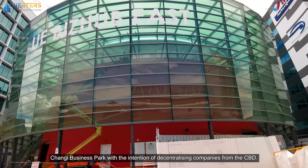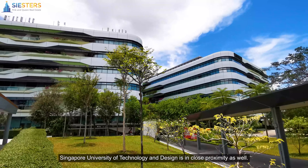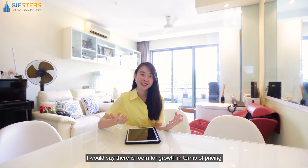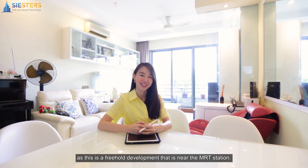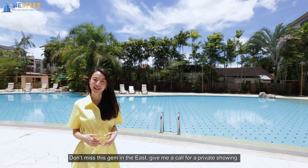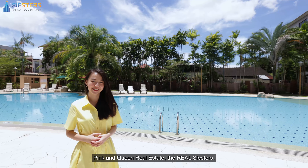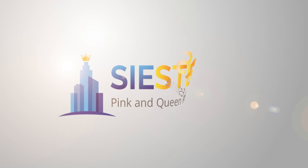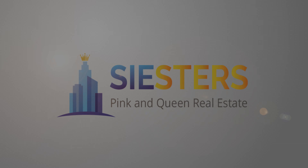It's easy to get around with a car with three major expressways in the vicinity — the PIE, TPE, and ECP. East Point at Simei is a short walk away from the side gate of the condo and Changi City Point is just one MRT stop away. There has been quite a lot of emphasis on this location with the government developing Changi Business Park with the intention of decentralising companies from the CBD. Singapore University of Technology and Design is in close proximity as well. Not forgetting Changi Airport and Jewel are a short drive away. I would say there is room for growth in terms of pricing as this is a freehold development that is near the MRT station.